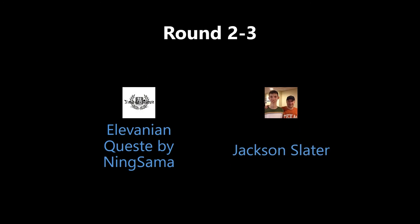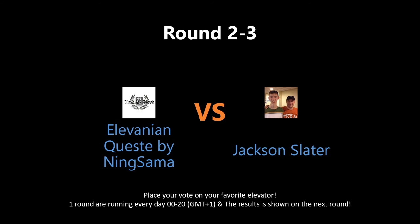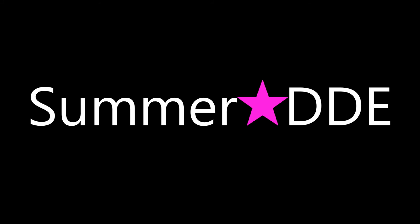Which elevator wins this round? Put a vote by writing in the comment section below. The votes will be shown tomorrow on the next round. Check out the links to watch the full video and get a better understanding of the nominated elevators. Also, give the users behind these submissions some love — go to their videos and rate, comment, and subscribe. May the best elevator win!